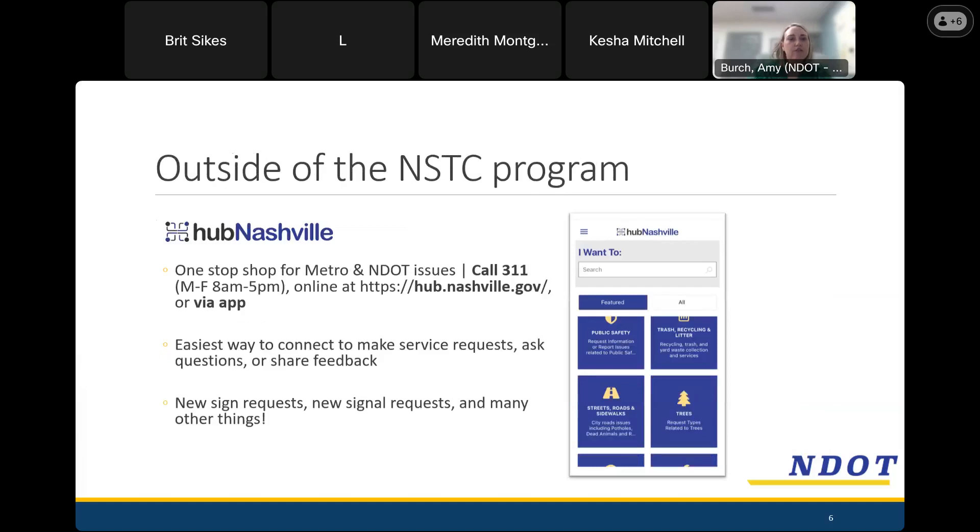Outside the traffic calming program, there are ways to reach different departments within Metro through Hub Nashville. If you're not familiar with it, it's an awesome tool where you can submit a request and it gets disseminated to the right department to answer that question or issue — such as a street light being out, a sign knocked down, or a storm drain clogged. Not just NDOT — it's all departments within Metro. You can reach it by dialing 3-1-1, there's an app you can download to your smartphone, or visit hub.nashville.gov. You get a request number, making it easy to follow up.